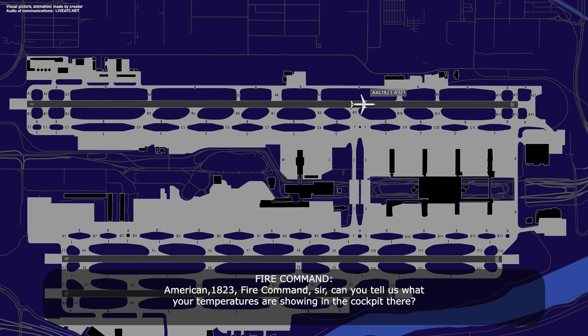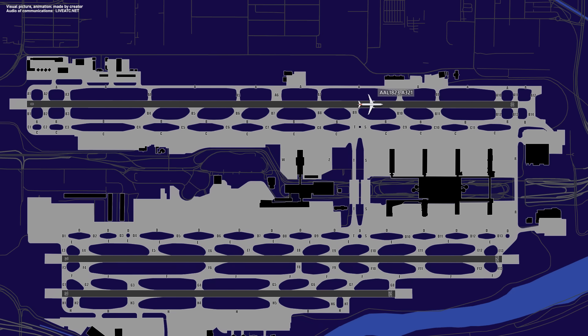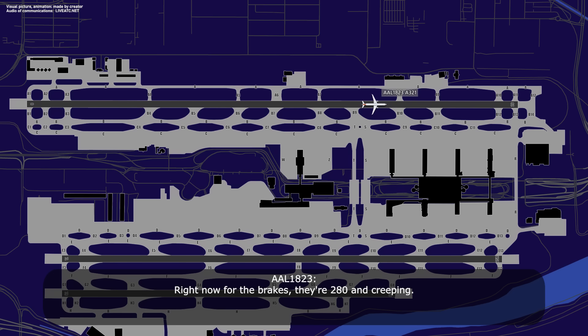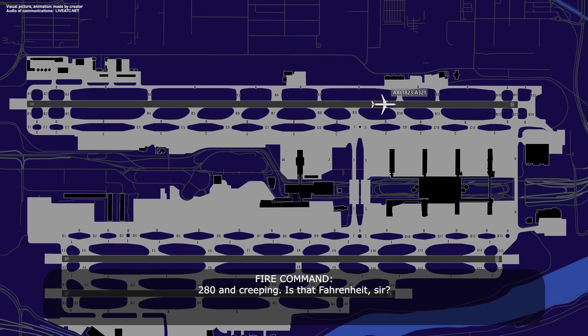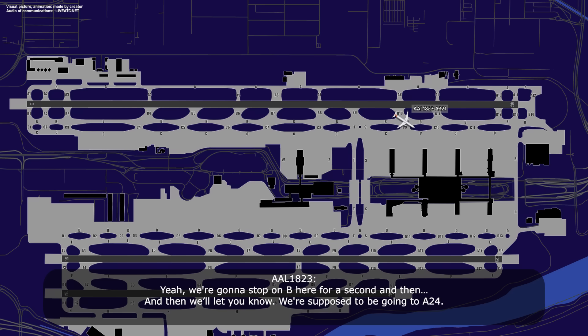American 1823, fire command, can you tell us what your temperatures are showing in the cockpit? Right now for the brakes, they're 280 and creeping. 280 and creeping, is that Fahrenheit? Celsius, right now we're showing 340 on the left side. American 1823, you can taxi via Bravo and hold at your discretion. We're going to stop on Bravo here for a second and then let you know.